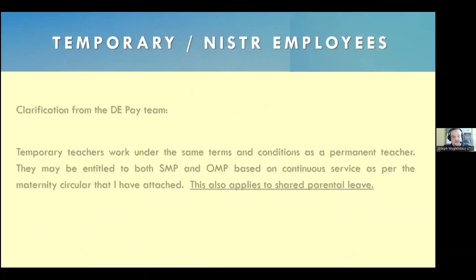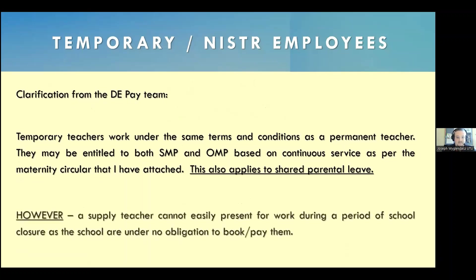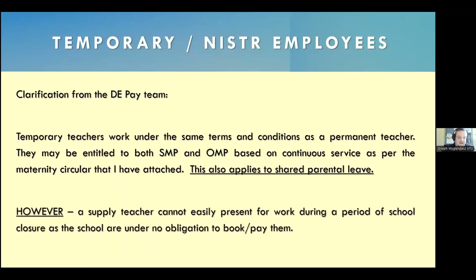I spoke to the Department of Education pay team about how this works for temporary teachers and those on NISTRA payment. Temporary teachers on the same terms and conditions as a permanent teacher can access this. However, there's a caveat: a supply teacher cannot easily present for work during holiday periods because the school is under no obligation to book or pay for them. It could extend the period that you can take shared parental pay, but you still won't be getting paid if you do return to work.